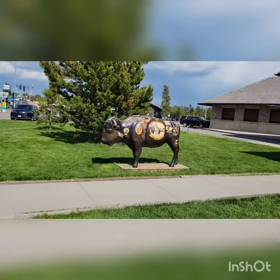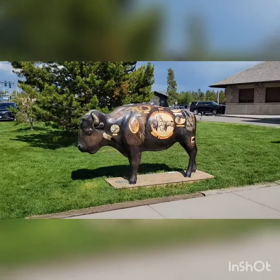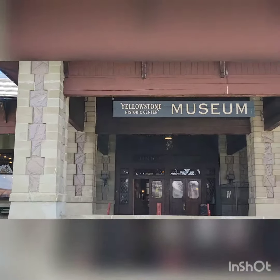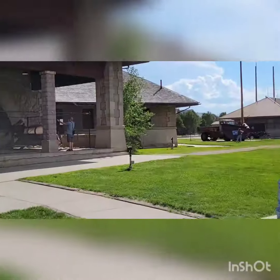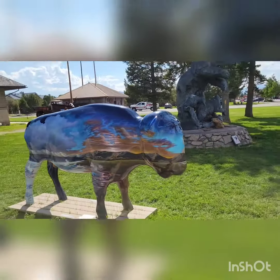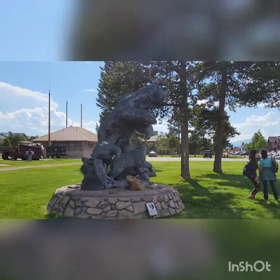Downtown they have a lot of different bison figures that are all pretty cool. We're standing in front of the Yellowstone Museum where these are. There's even a big bear.